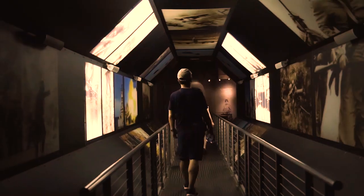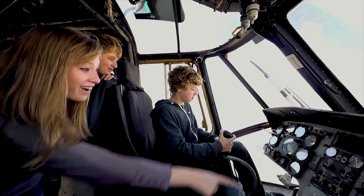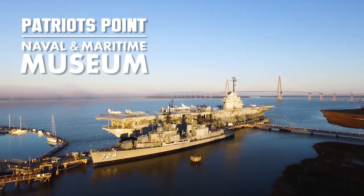With 28 historic aircraft, the Medal of Honor Museum, and the Vietnam experience, Patriot's Point offers an adventure that tells the story of American heroism. Plan your visit today.